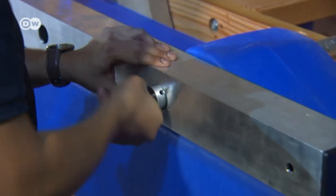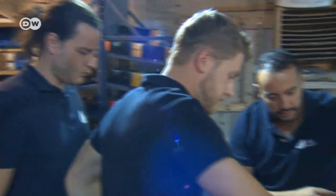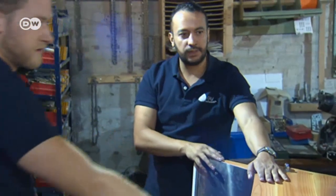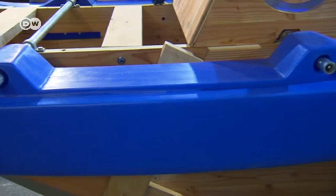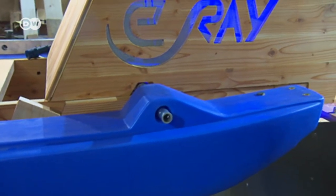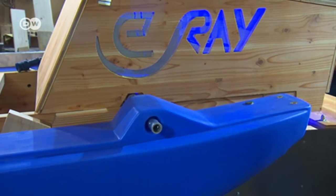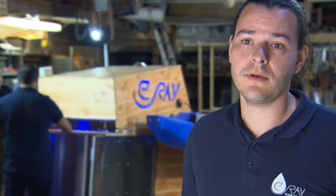Students at the University of Darmstadt founded a company, E-Ray, to develop mini mobile hydroelectric power plants. They're designed to be used in places that are off-grid — for example, rural regions of Africa or South America. We want to connect people to the rest of the world and improve their prospects. Mobile phones can help people become better educated and help them read, but for that you need reception.